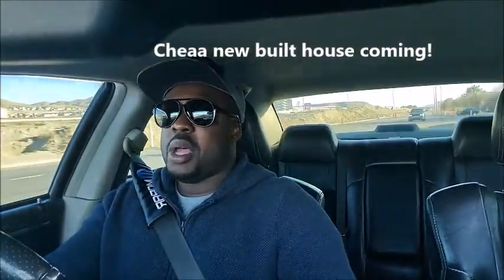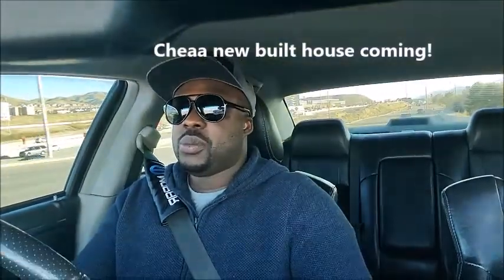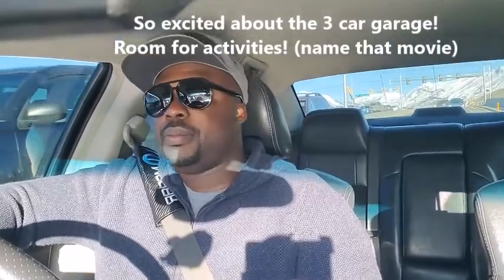Your boy is currently under contract for a new build — building a new house. I'm about to put my house for sale next week, got some changes done to it, getting it ready, then I will sell this house. Then we're gonna move to a temporary spot and just wait it out till the house is done.